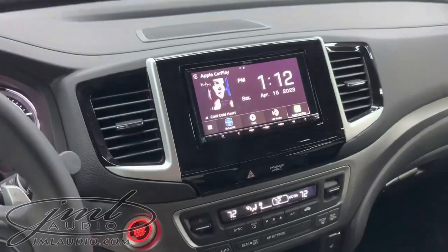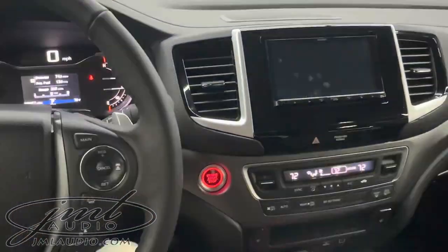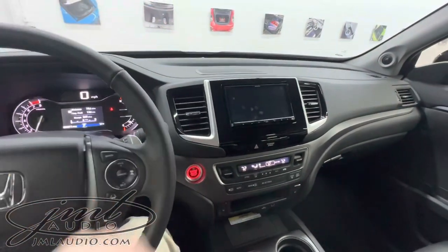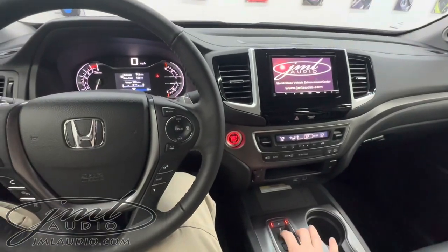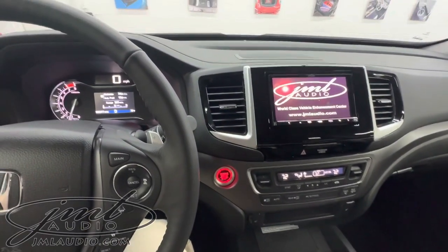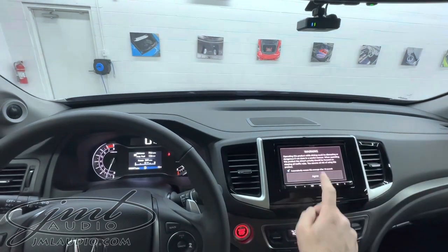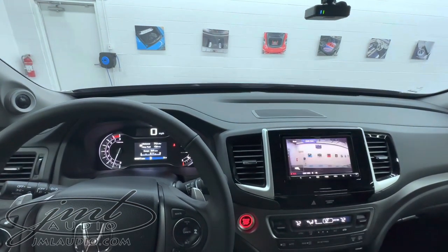We did updated technology in the dash — it's actually remapped to use all the factory controls on this side. It ties into the forward approach camera and the backup camera, which also has distance guidelines. When you go in reverse, it shows right behind you, and it goes back to the main source. You can also pull up the recording camera at any time simply by tapping this button — there's the dash camera.